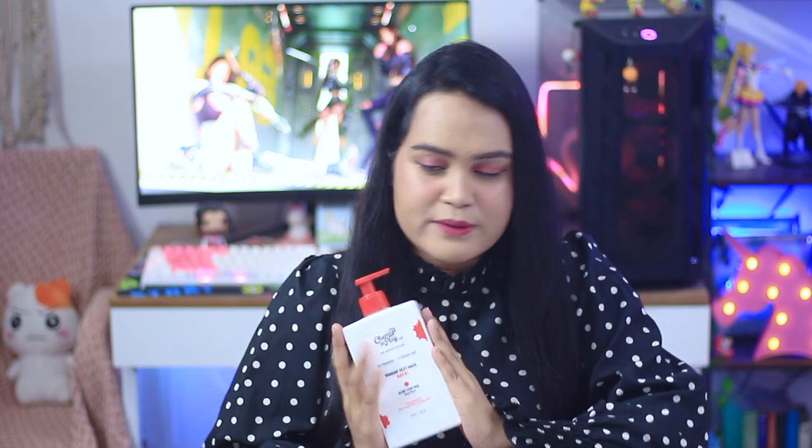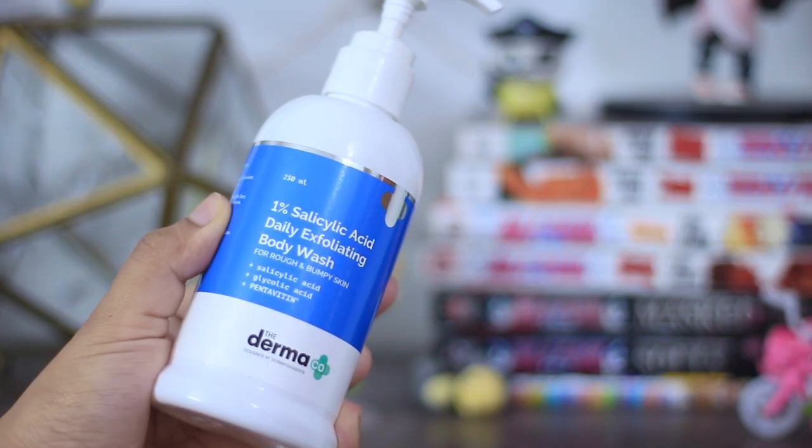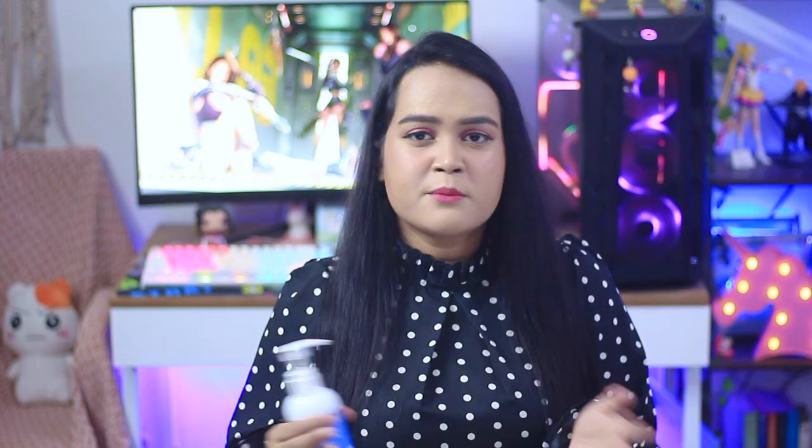It costs only about 599 rupees. If you compare it to five years back when none of the body care products had any actives in them — they were just plain simple surfactant-based body washes and you had to use face washes on your body for active-based skincare — compared to that, the price is super affordable. Coming on to the next pick, it is the Wow/One For Some salicylic acid daily exfoliating body wash. It has an addition of glycolic acid, so it's a great exfoliating body wash and great for all skin types.